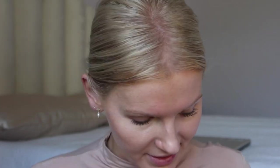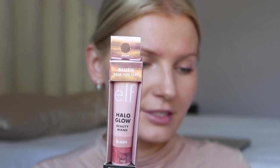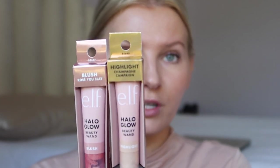I'm already seeing a lot of texture showing up on my forehead — I have a few breakouts and little bumps. This is one of the reasons I'm not crazy about the ELF Halo Glow or similar products, because they really emphasize texture, especially for more mature skin. Before I set my face, I'm going to try the new ELF Halo Glow wands — the blush in shade Rose You Slay, the highlight in shade Champagne Campaign, and the contour in shade Light Medium. Everyone's seen these all over TikTok and Instagram, but I just wanted to try them for myself.